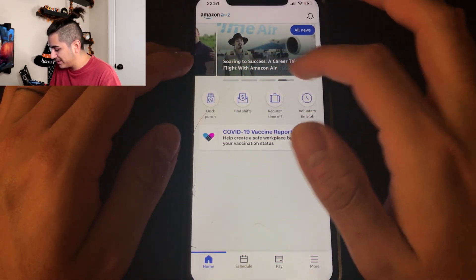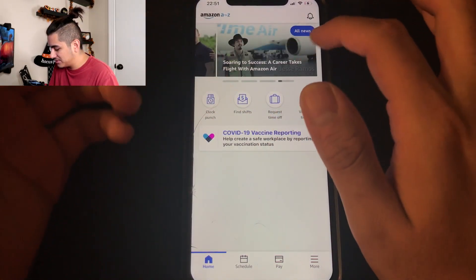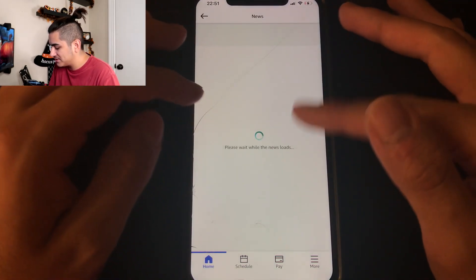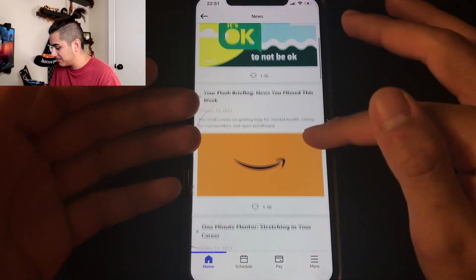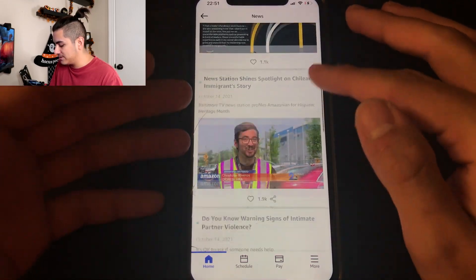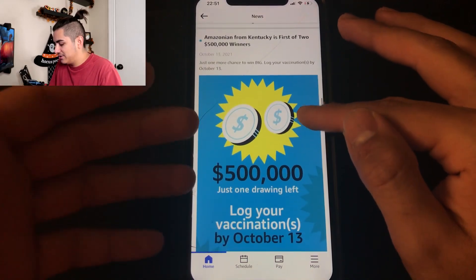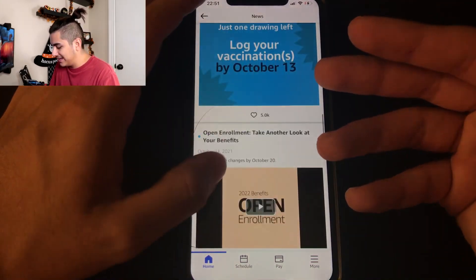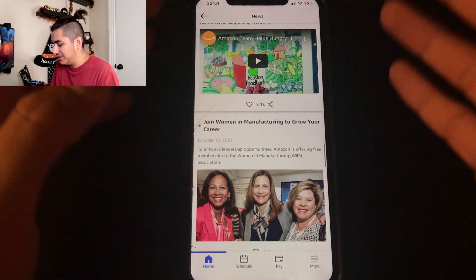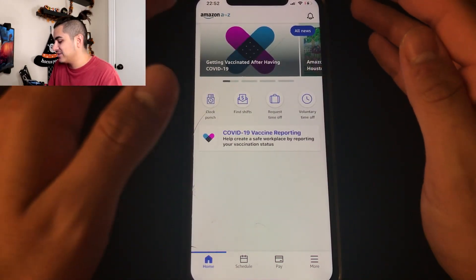When you open the app, you get this home page. Right here is the news tab — they'll have a bunch of news. If you click on the news tab, they have stuff like 'what you missed this week,' little stories about Amazon employees, the $500,000 vaccine giveaway, and all their news at Amazon. Everything new at Amazon that is nationwide will be through this news tab.